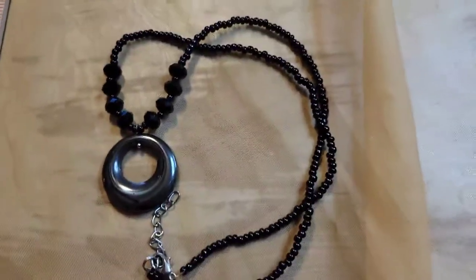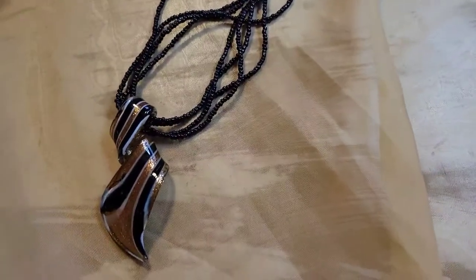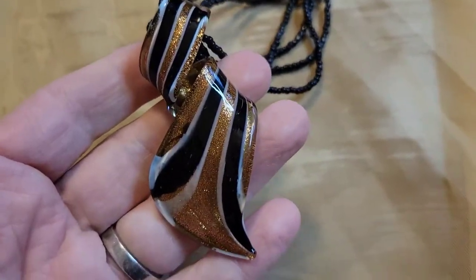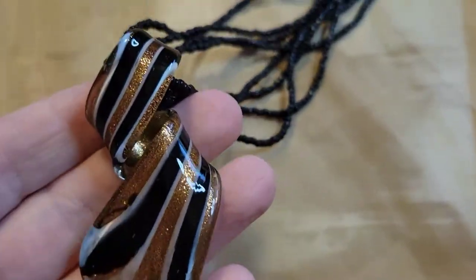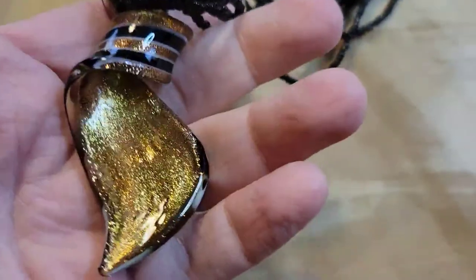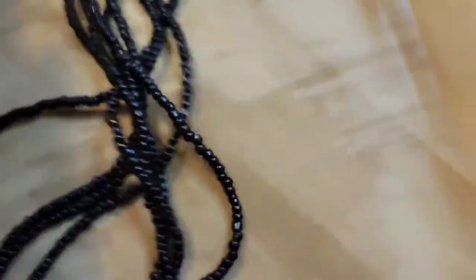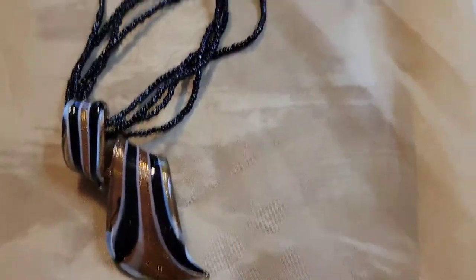The next necklace is a glass pendant necklace, about ten inches long. It has some really pretty mica giving it a goldish look, and the necklace itself is cute with seed beads. I kind of like this effect. This one is going to be three dollars, number twenty-six.